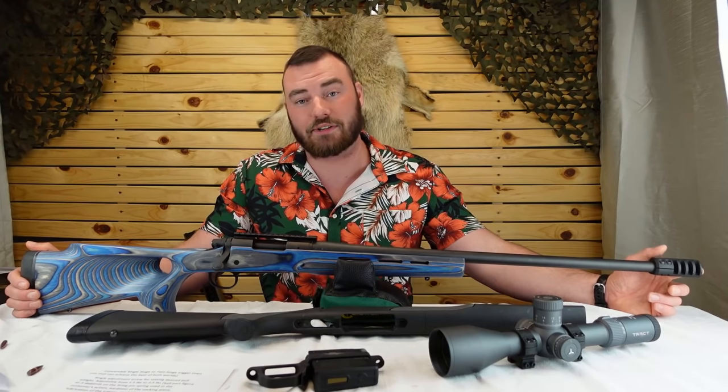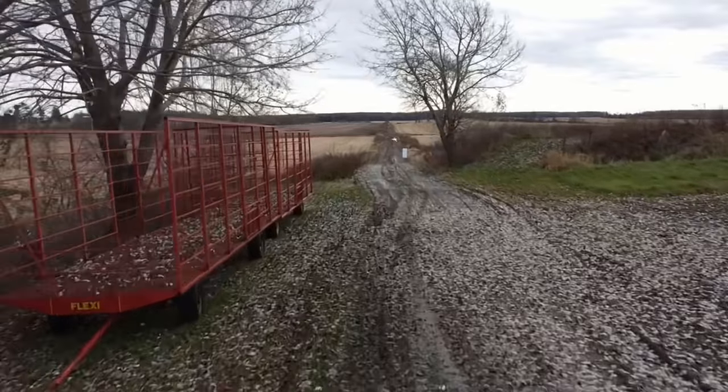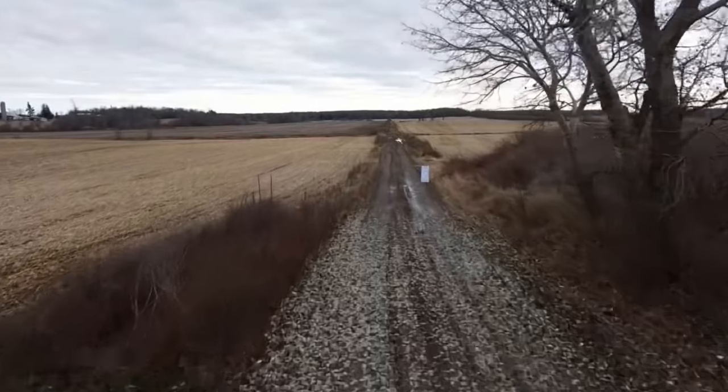So far this rifle is super accurate. Let's get out to the long range — I think you guys are really going to appreciate this.